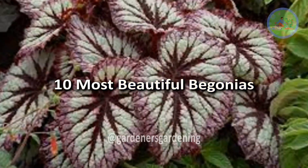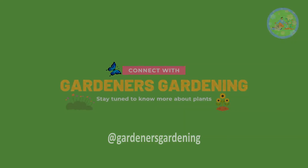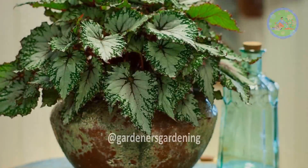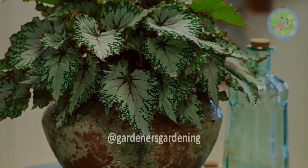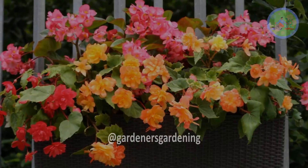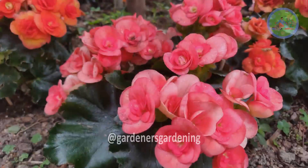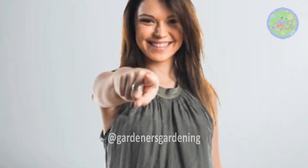10 Most Beautiful Begonias. Hello friends, welcome to Gardener's Gardening! Begonias are one of the most beloved plants for their diverse foliage and stunning flowers. There are over 1800 species, with textures, forms, and a spectrum of colors that tempts you to put them in your indoor spaces. Finding 10 out of 1800 species can be a bit challenging, but I have tried for you, and here is the presentation.